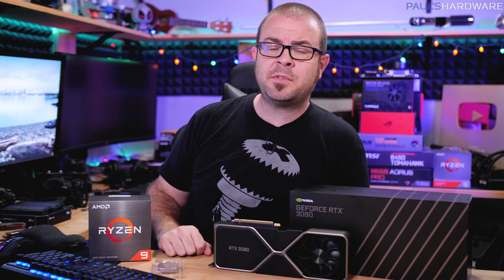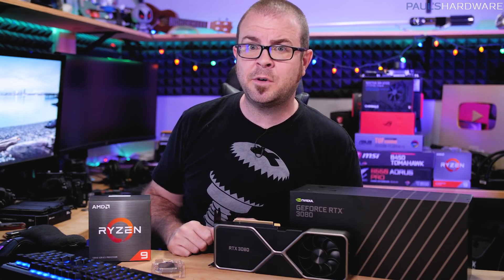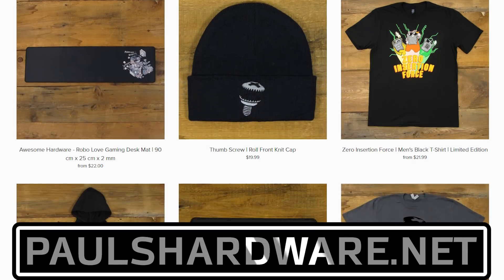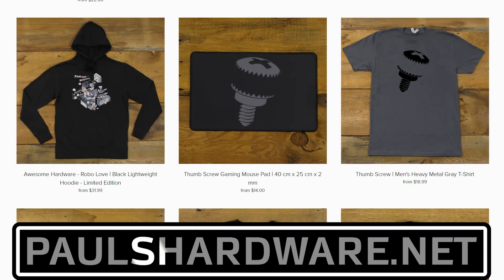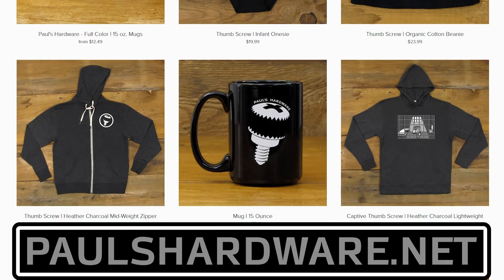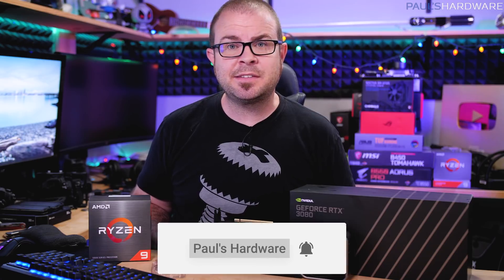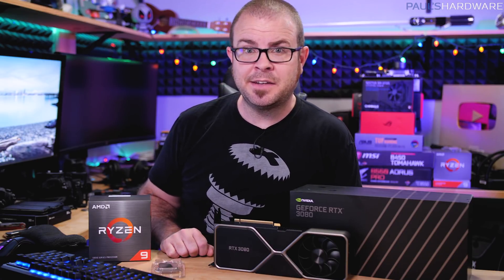I hear rumbling in the distance, which means it's time to wrap this video up. Thank you all very much for watching. I'll put links to the recommended parts and straw polls in the video description — don't forget to vote. Also check out my store at paulshardware.net for shirts, mugs, pint glasses, and other useful items. Hit the like button if you enjoyed this video, subscribe if you want to see more videos like this, and we'll see you in the next one.